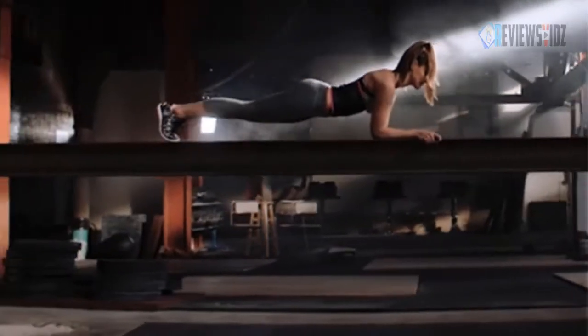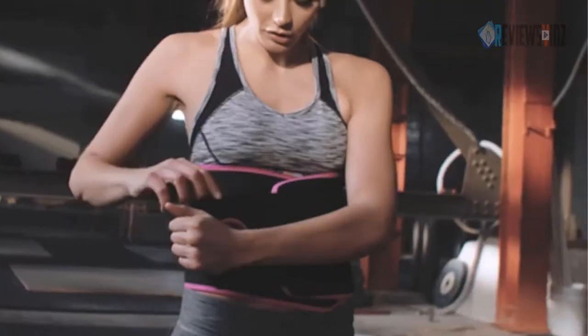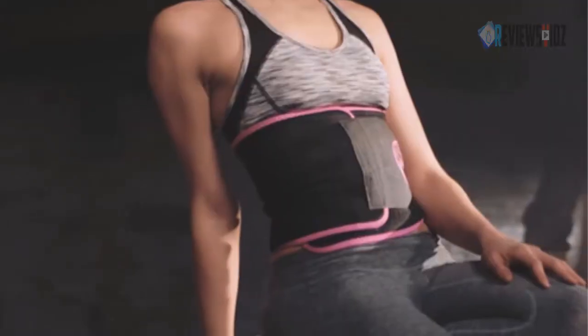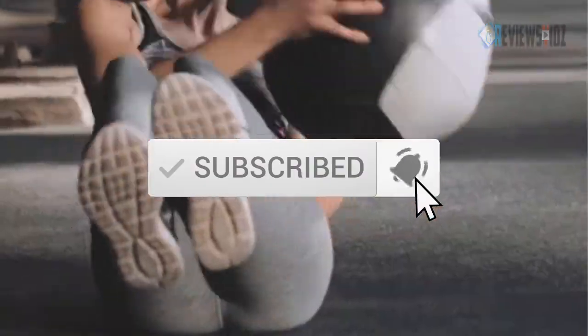Hello everyone, today in this episode of the Reviews Vids we are looking at the top 5 best waist trimmer belts this year. I made this list based on my personal opinion and I try to list them based on their price, quality, durability, and more. If you want to see more information with the updated price, you can check out the description below, and also make sure you subscribe for the latest reviews. OK, so let's get started.